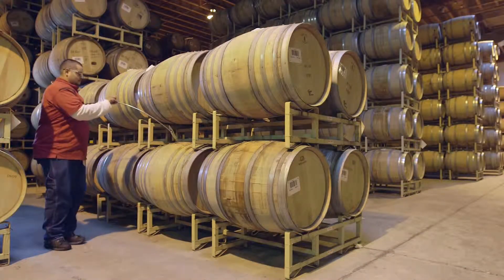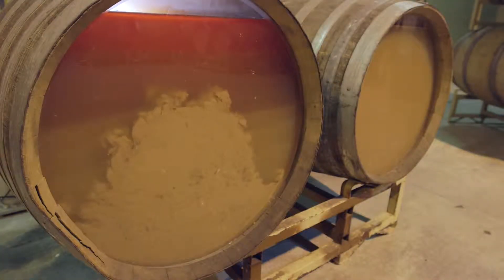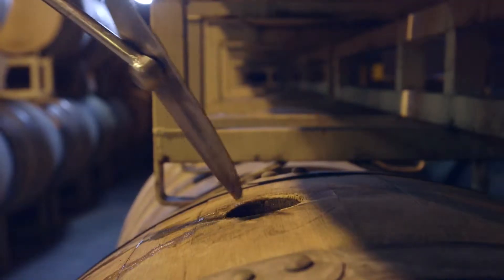Batonnage is the action of actually getting the solids produced during fermentation — we call those lees. It's the action of getting the lees in touch with the wine, as we get a baton, French for a stick, into the barrel and move the solids to get them in touch with the wine.